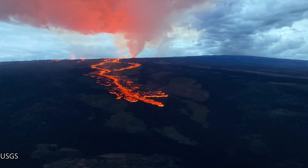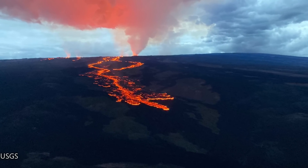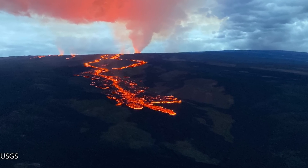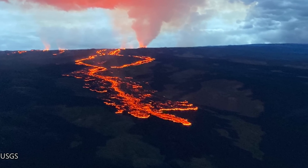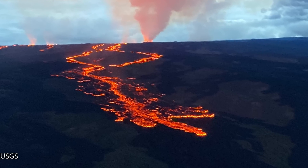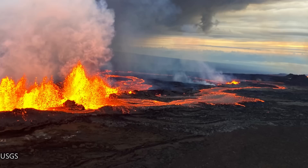This is the Mauna Loa eruption update for the 30th of November 2022. Mauna Loa is currently erupting through fissures three and four on the upper northeast rift zone. There is no eruptive activity taking place at the summit nor on the southwest rift zone. All eruptive activity remains confined to the upper northeast rift zone around the 11,000 foot or 3,300 meter level.